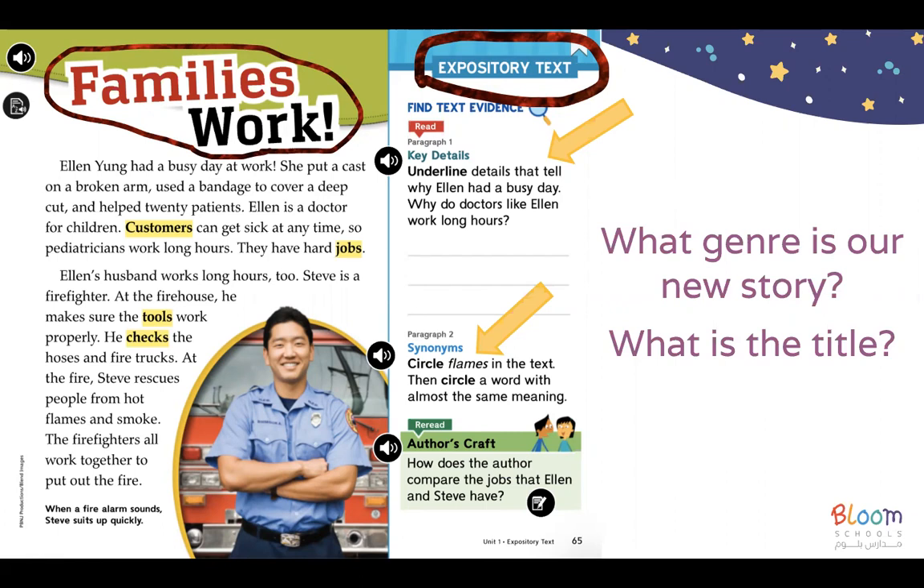So we started by reading the story, and then we answered some questions. So let's read the story first. Family's Work. Ellen Young had a busy day at work. She put a cast on a broken arm, used a bandage to cover a deep cut, and helped 20 patients.